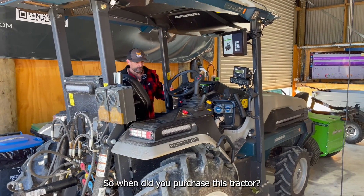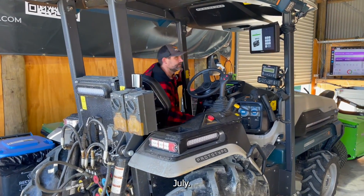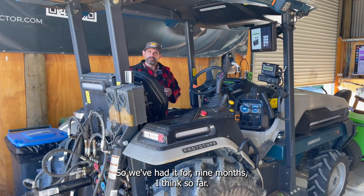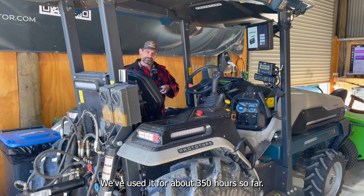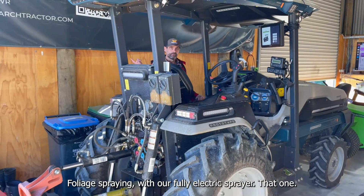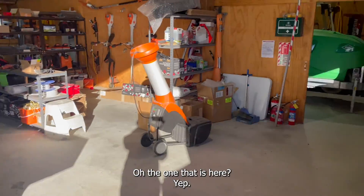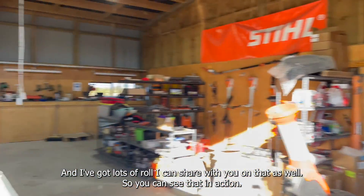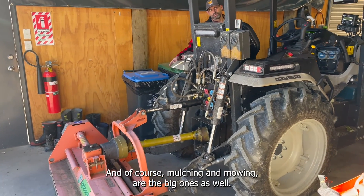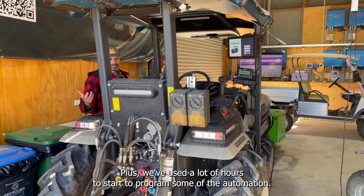So when did you purchase this tractor? July — July last year. So we've had it for nine months. So far we've used it for about 350 hours. The main tasks are foliage spraying with our fully electric sprayer — the one that runs off it — and I've got lots of footage I can share on that so you can see it in action. And of course mulching and mowing are the big ones as well, plus we've used a lot of hours to start programming some of the automation.